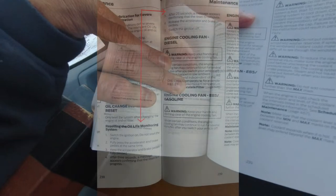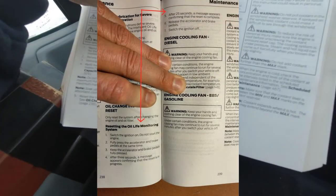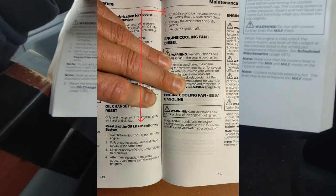So what that light really meant — maybe you think I'm dumb because I didn't know, but I didn't know, I was just looking it up in the manual — is that it needs an oil change. Well my oil was just changed, so it just means my mechanic didn't reset the light. How do you reset the light? I looked it up on the internet, but it turns out it's actually in the manual too.